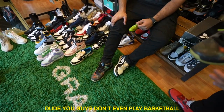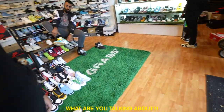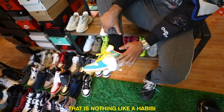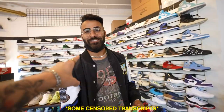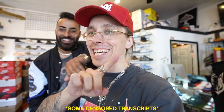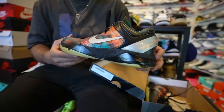I just fell in love with these shoes. You guys don't even play basketball — I'm going to use these for tennis. The green and red — that is nothing like a Habibi. Have you seen the Habibis in person? No. Oh, that's why. You're going to love the story of how I got them. I'm going to have to stop the video and tell him how I got the Habibis.